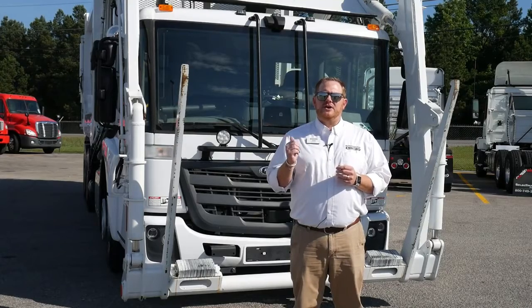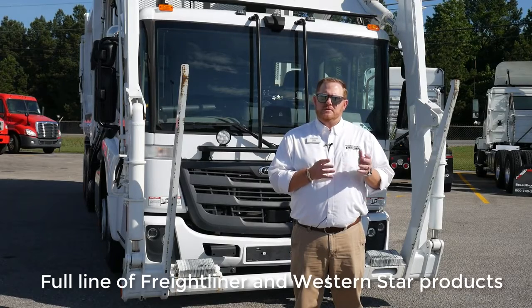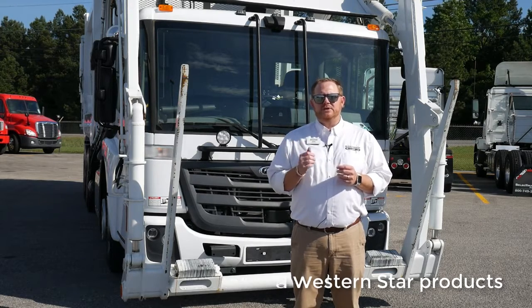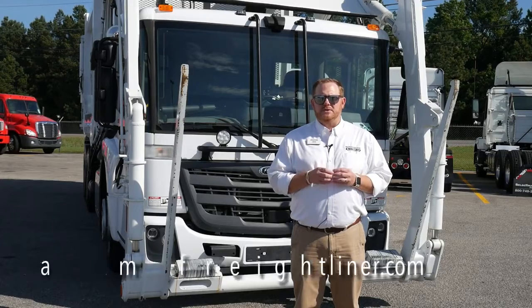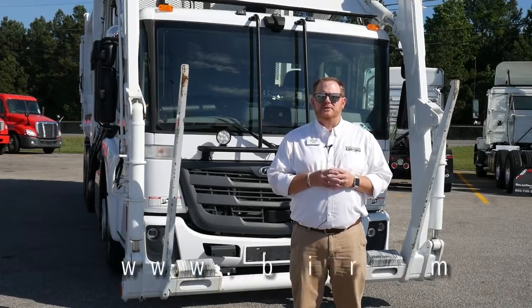Along with this Freightliner Econic SD, we carry the full line of both Freightliner and Western Star products, medium-duty and heavy-duty, on highway and vocational. For more information on this unit or any of our units, please visit www.BirminghamFreightliner.com or give us a call. We look forward to talking to you.